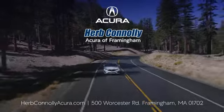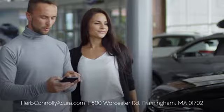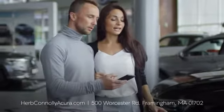The customer comes first at Herb Conley Acura of Framingham. That philosophy started in 1918 and continues today. Browse online or come see us in person.